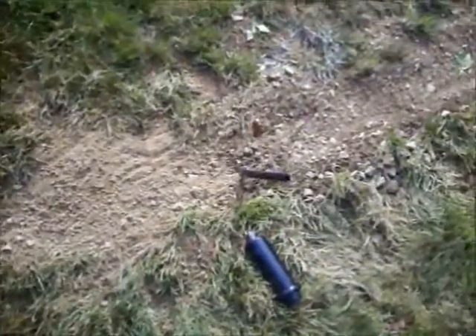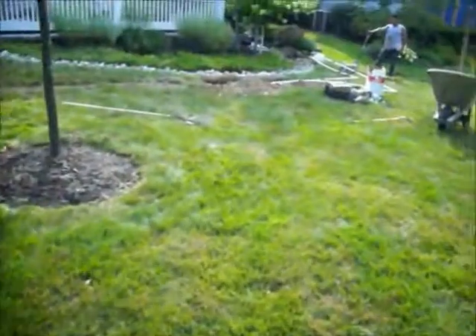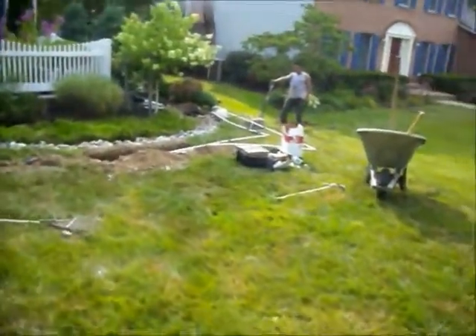This is one phase of the irrigation system. The crew is over working on the other phase to get that installed and to install the heads.